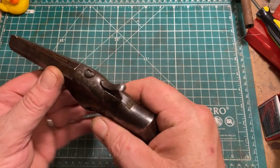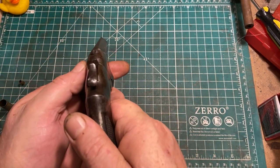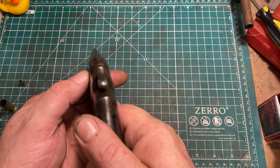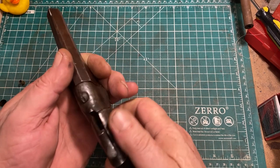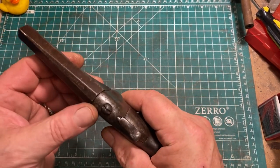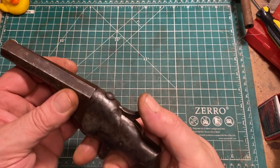There are sights, as you can see, which again are typical for the period. You can only actually see the sights when the hammer's cocked, and they are terrible. But it's a fixed barrel gun, so you could probably achieve fair accuracy with this once you were used to the sights.